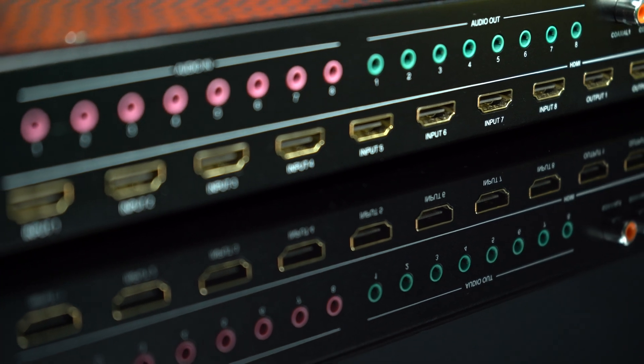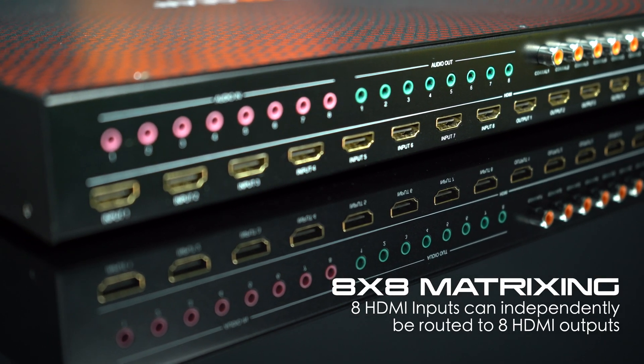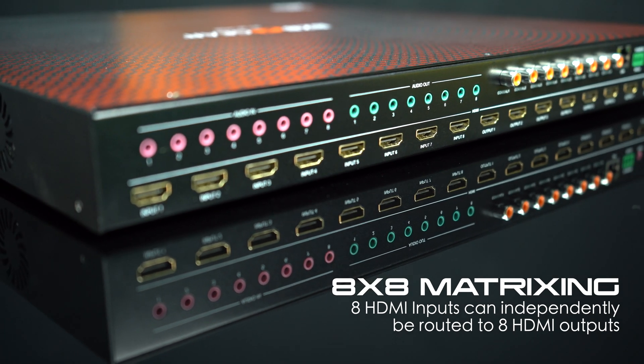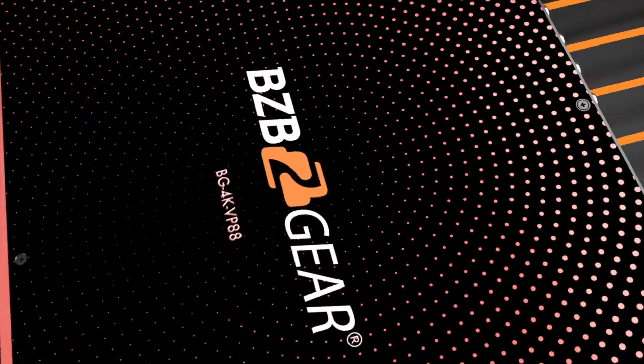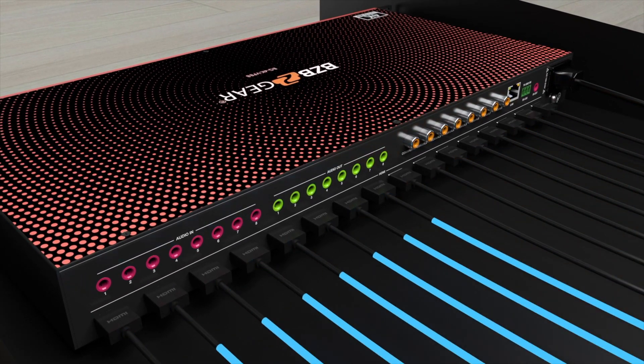With its advanced capabilities, the BG 4K VP88 is designed to meet all your connectivity needs. Featuring 8 HDMI inputs that can be independently routed to HDMI outputs, this unit gives you unparalleled flexibility and control over your audio-visual setup.